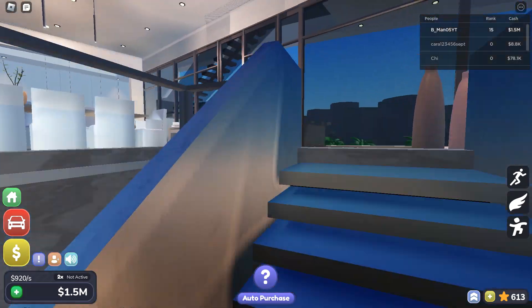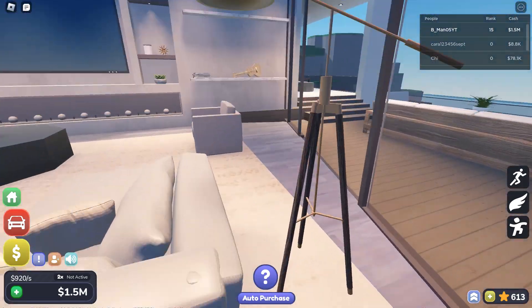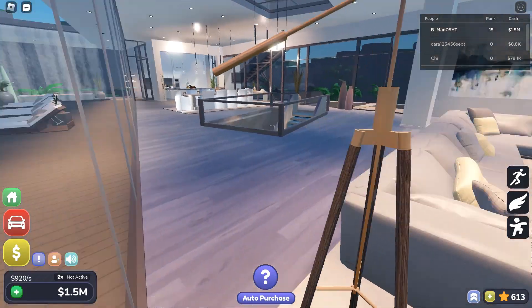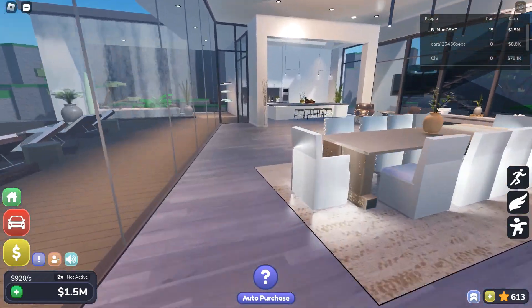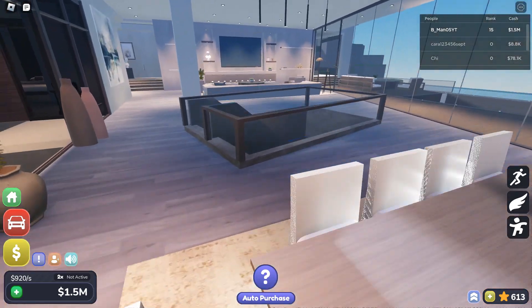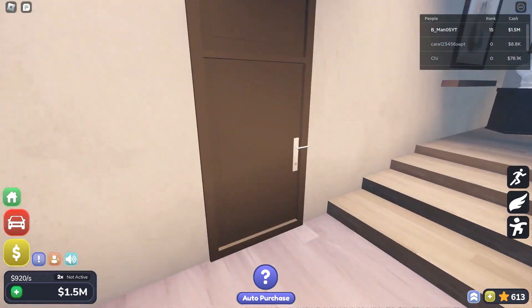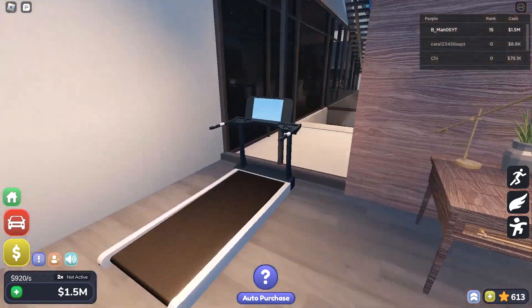Now for the upstairs. We've got this area. This is the dining area, kitchen, and the living room. And we have this bedroom, which also has a treadmill.